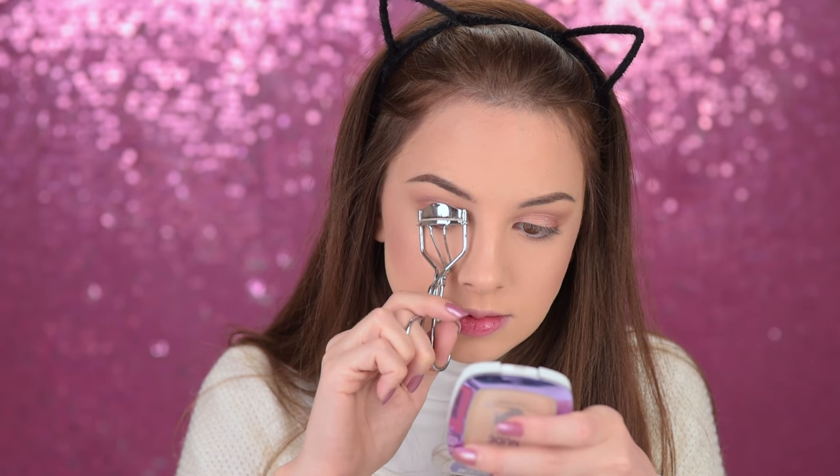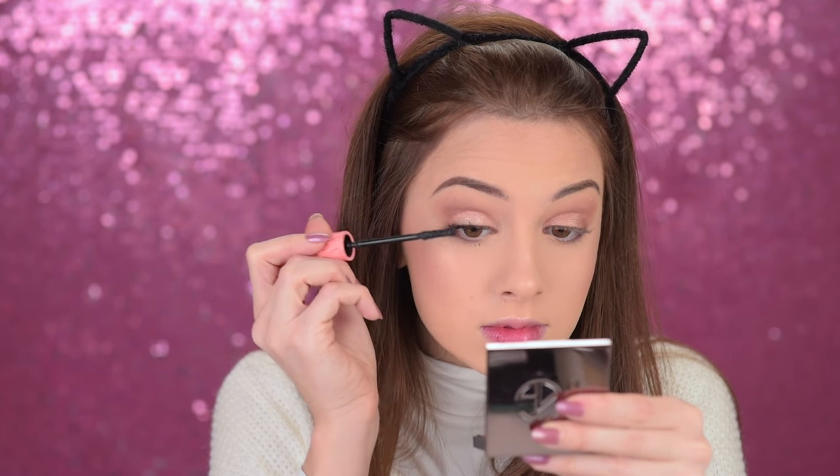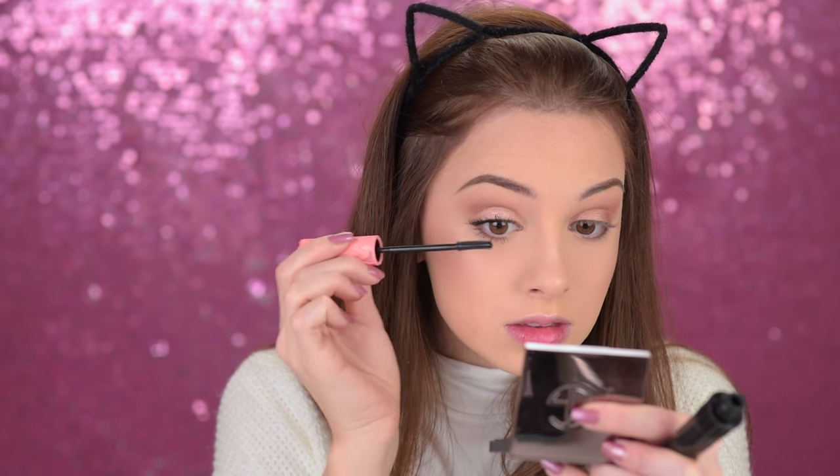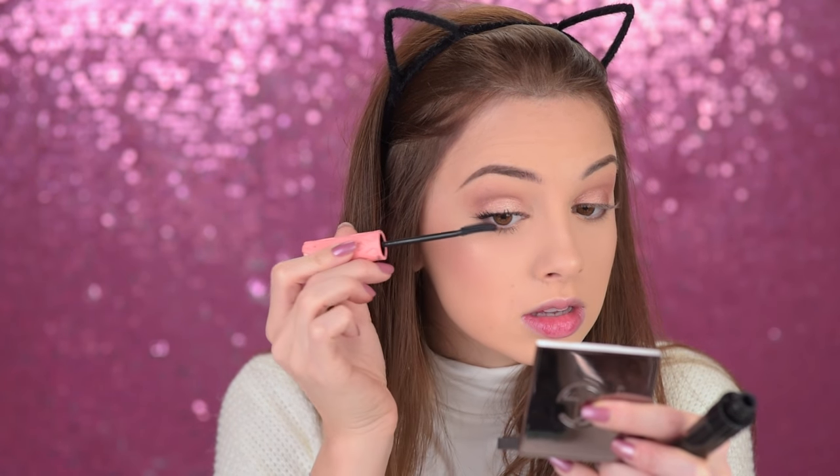I'll go ahead and curl my lashes and then coat them with some mascara. I'm going to skip the winged eyeliner and false lashes for this look because I really want to keep it very natural and simple. Also, the glasses I'll be wearing have that cat-eye shape, and that's a perfect opportunity to skip the winged eyeliner. I thought it was a great idea to match the dusty rose colors on the frames with some dusty rose lipstick.